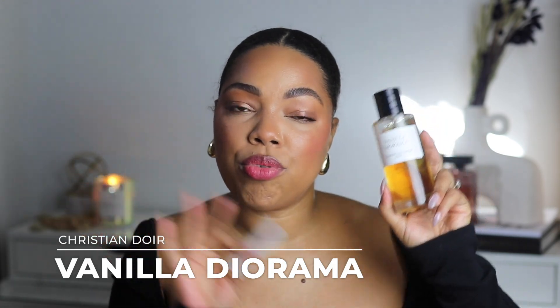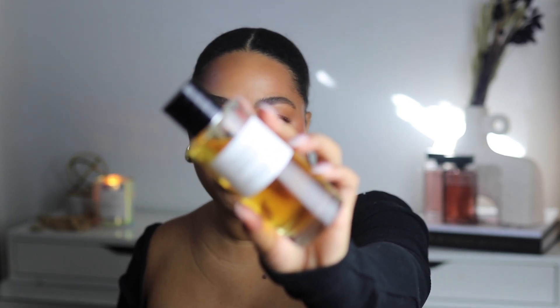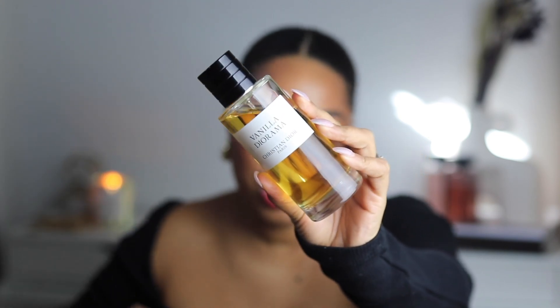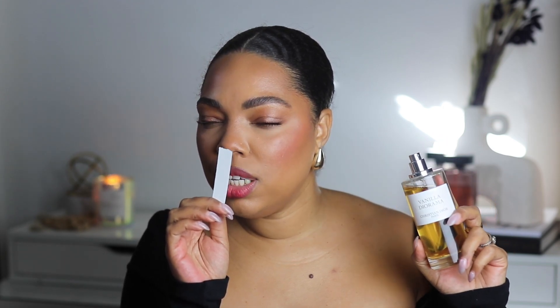Moving to something on the sweeter side: Christian Dior's Vanilla Diorama from their private collection. This comes off as a very boozy vanilla. The bottle is really beautiful with a magnetic cap closure. I bought this during the summertime and it was too heavy, but now that it's winter it makes total sense — it's spicy, warm, and boozy.